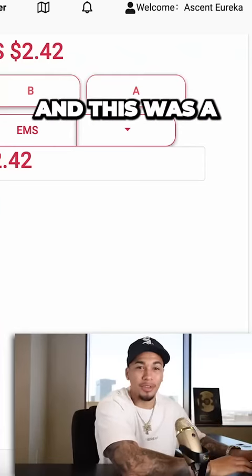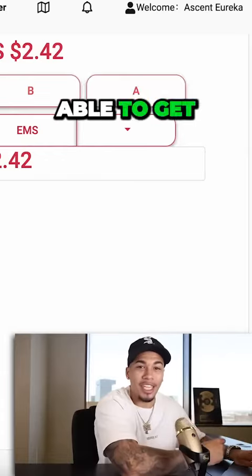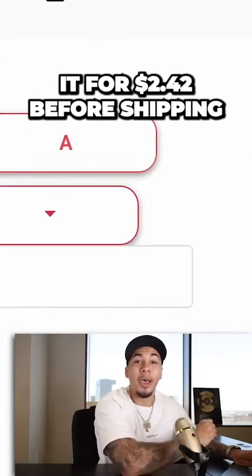If we head over here to Ship to the Moon — this is a product that we're thinking about selling — we can see that we're able to get it for $2.42 before shipping.